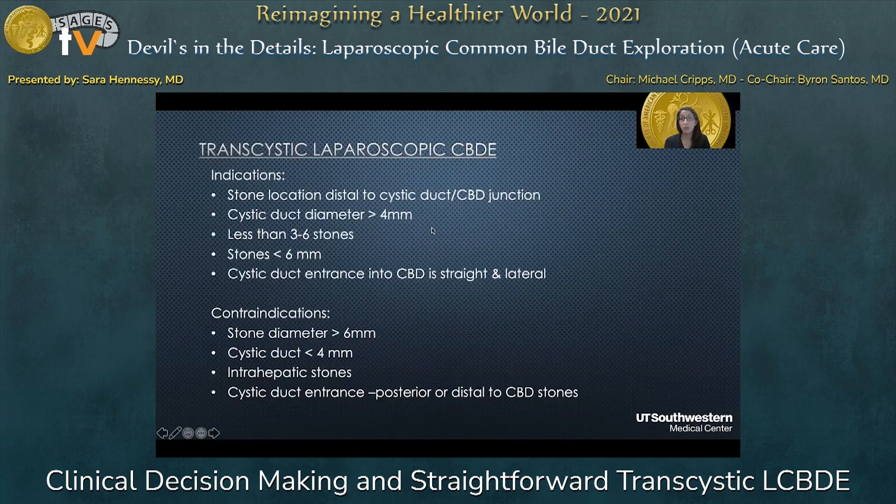For a transcystic approach, the indications are stone location distal to the cystic duct–common bile duct junction, cystic duct diameter greater than four millimeters — achievable with dilation — fewer than three to six stones ideally, stones less than six millimeters in size, and a cystic duct entrance into the common bile duct that is straight and lateral. Contraindications are stone diameters greater than six millimeters, cystic duct less than four millimeters despite dilation, intrahepatic stones, or the cystic duct entrance being posterior or distal to the common bile duct stones.